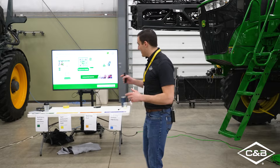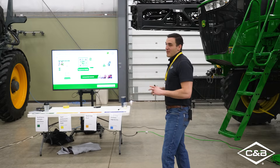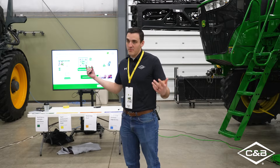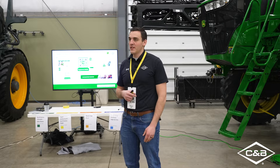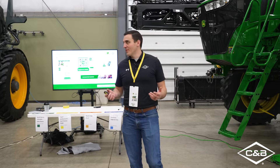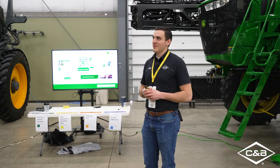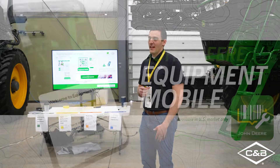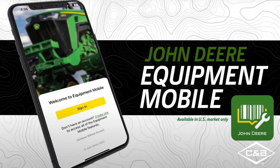Before we get too far into it, there's a lot more that we can cover in 15 minutes, obviously. So please reach out to us at CNB or talk to somebody with a name tag if you have questions after the fact. We've got enough people here, we can get you an answer. Also, Equipment Mobile — there's a nice little app on your phones you can get that has all the quick reference guides, operators manuals, serial number specific parts, things like that. Really handy tool that you can have on your phone.